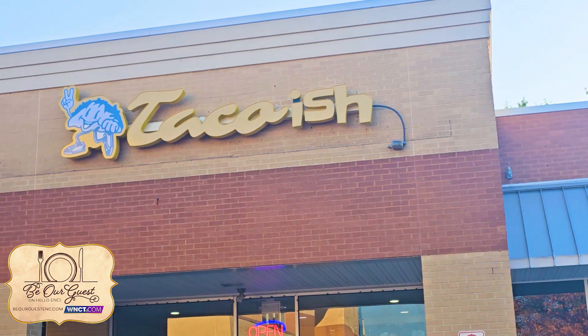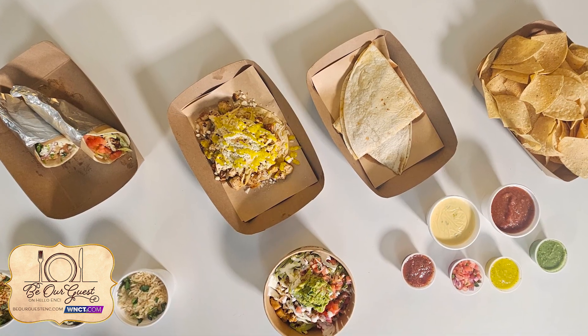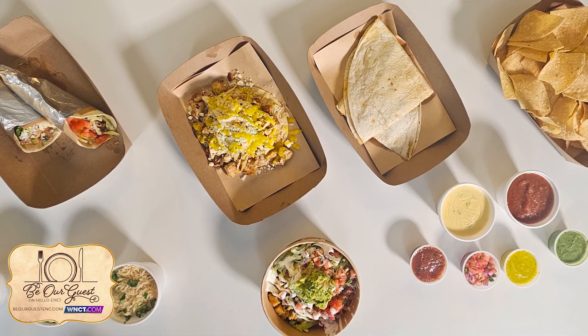Brandon, so how did you come up with Taco-ish? Well, I had this idea in my head for about 10 years to have a food truck concept — a bunch of tacos that had traditional aspects and non-traditional aspects — and that I could put it all together and just have a lot of fun with good food.